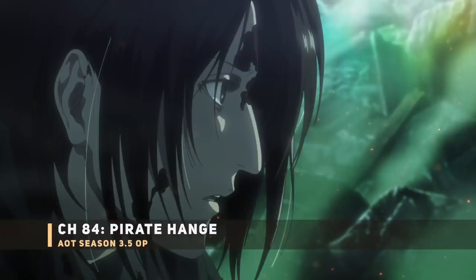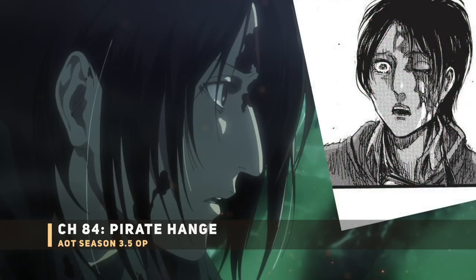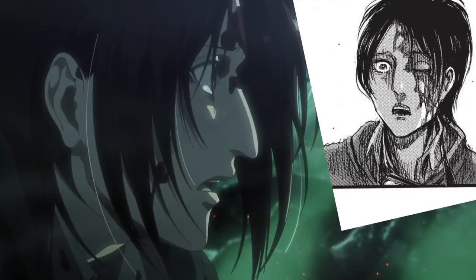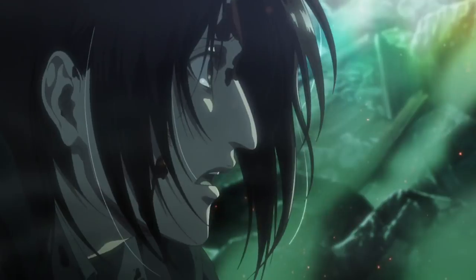Next up, Hange all bloody. Very notably they're showing the side of her face so as not to show her eye damage. This should be a brief flashback of Hange after the Colossal Titan nuke — coming out of the well and seeing the whole destruction, not to mention Moblit missing.